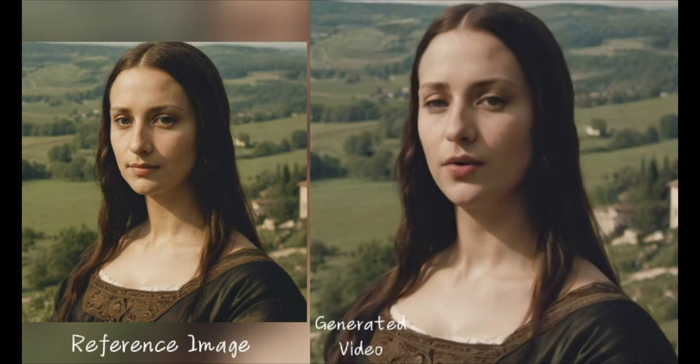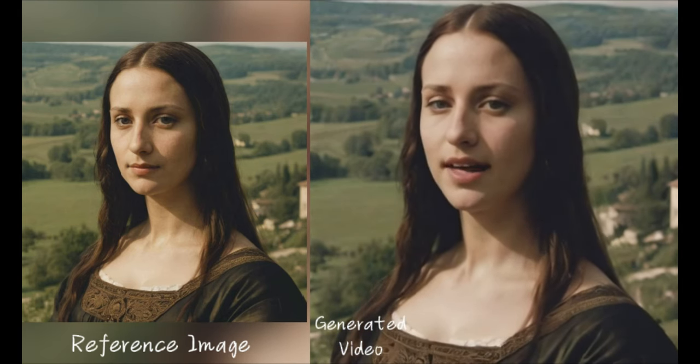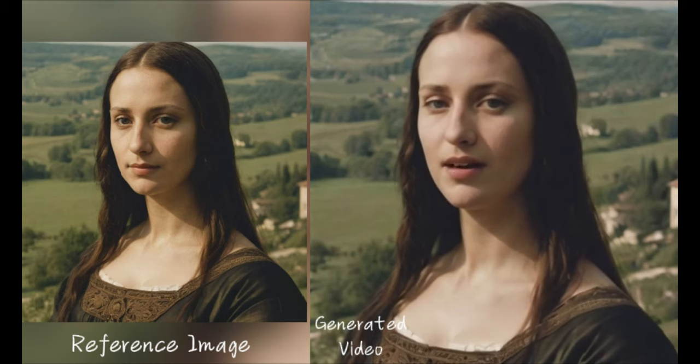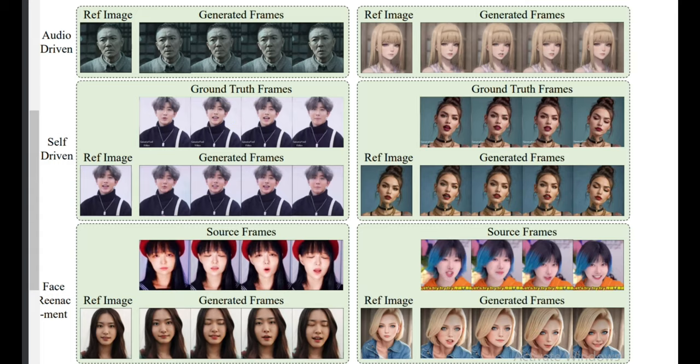So how does this voodoo magic actually work under the hood? Essentially, Annie Portrait uses two main stages of heavy-duty AI modeling. In the first stage, it extracts intricate 3D representations of the face shape, lip movements, head position, and more, just by deeply analyzing the raw audio file. It's like the system can imagine what someone's face would look like making those specific sounds.